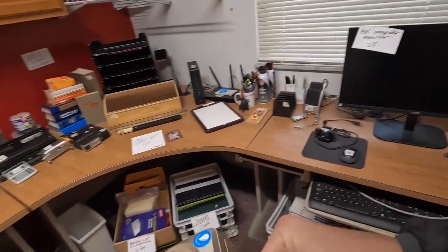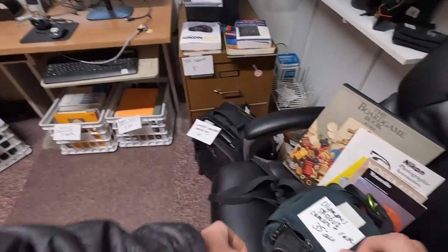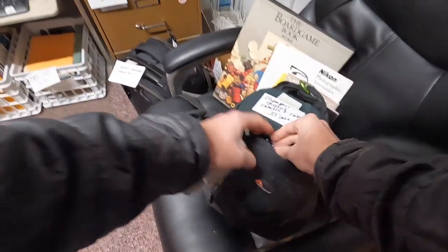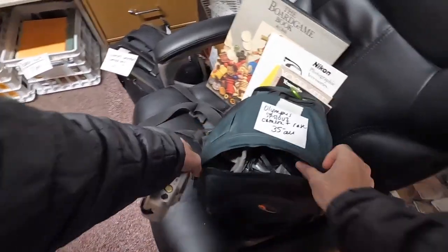Unfortunately the rest of the cameras in this little office were all priced at basically eBay prices, maybe like 80% of eBay prices. I look at a couple of these and decide it's not really going to be worth my time, so we move on to the next room.